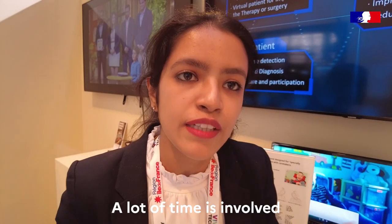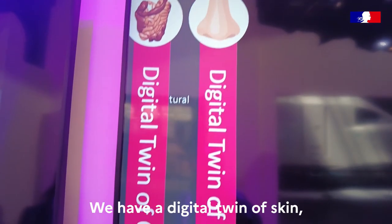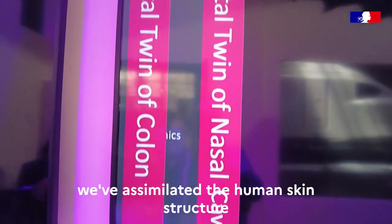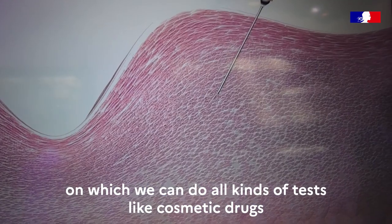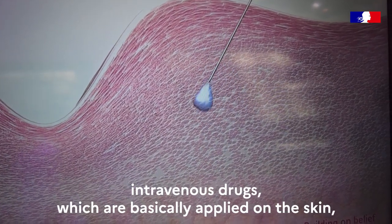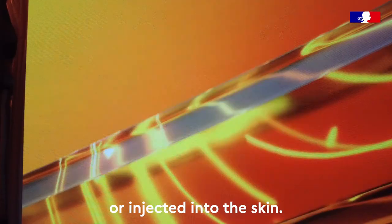There is a lot of time that gets involved in multiple rounds of testing in animals or on human skin. We have a simulated human skin structure on which you can do all kinds of tests — like cosmetic drugs or intravenous drugs — which you basically apply on the skin or inject into the skin.